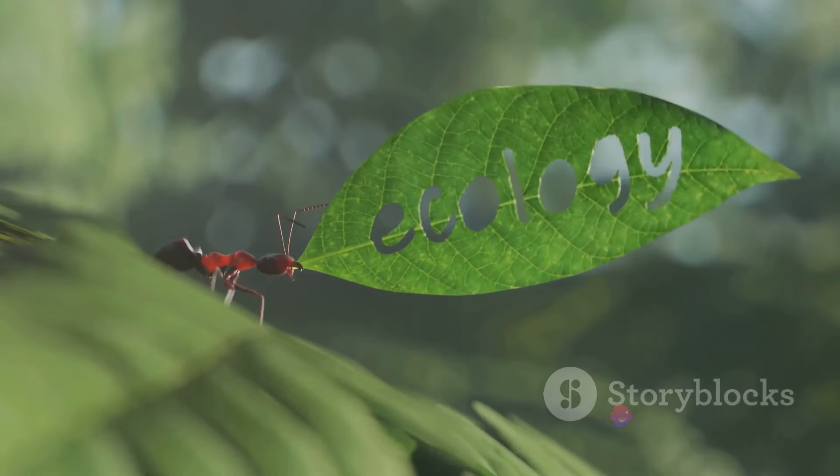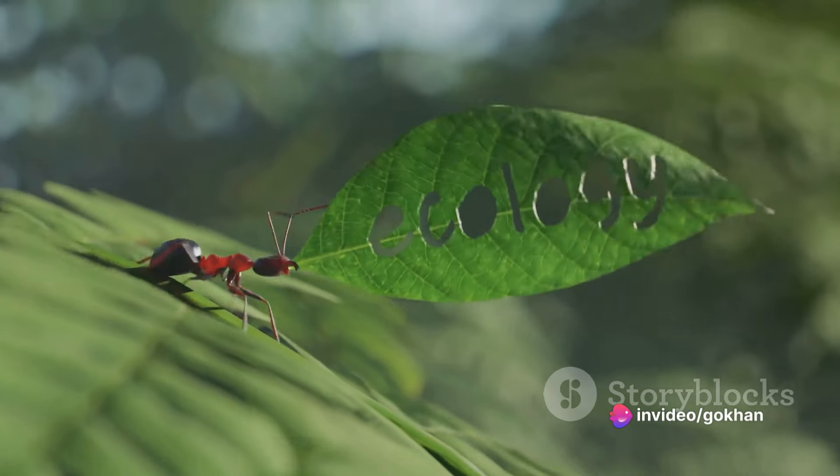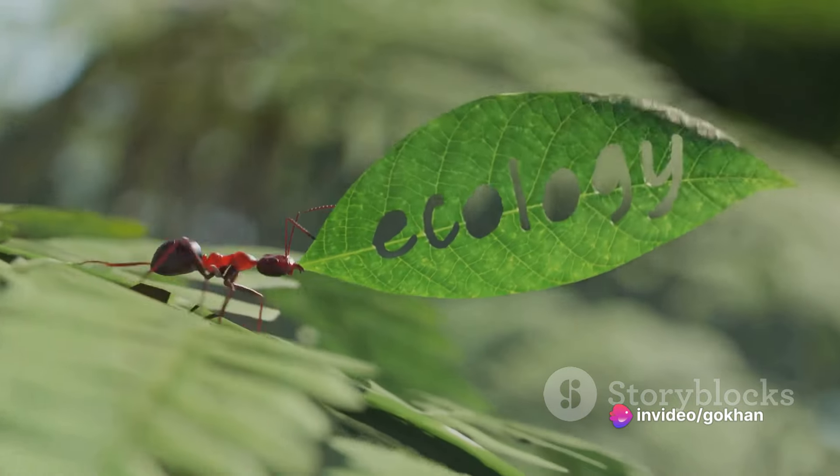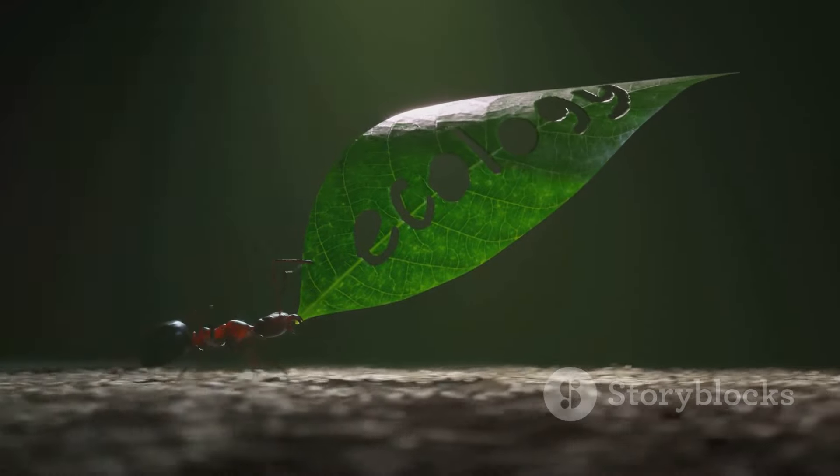So what do you think? Should we start with the letter A? A is for apple, ant, and airplane. Picture an apple as red as a rose, an ant as tiny as a grain of sand, and an airplane as mighty as a dragon.